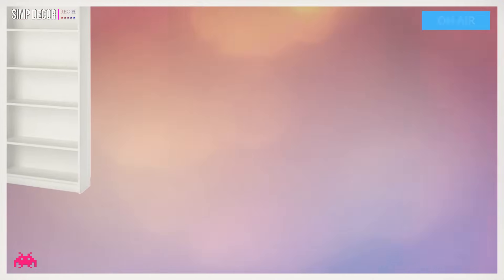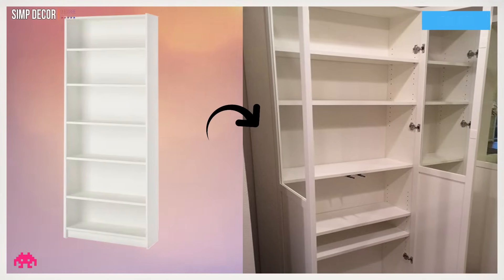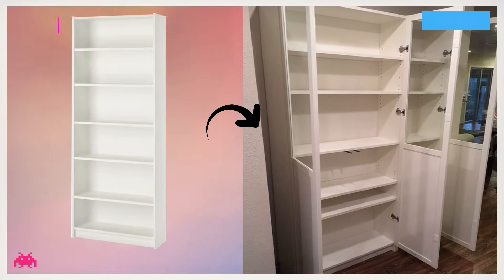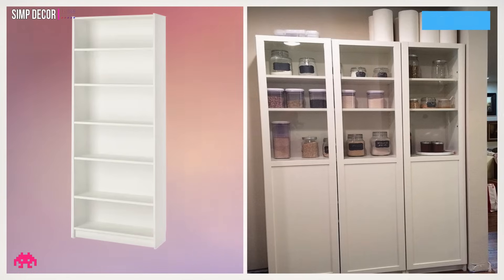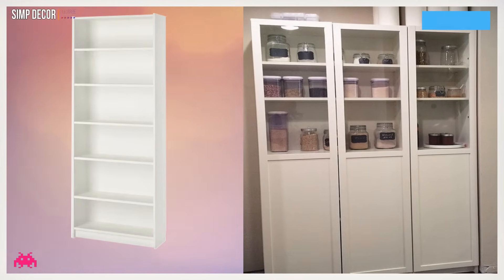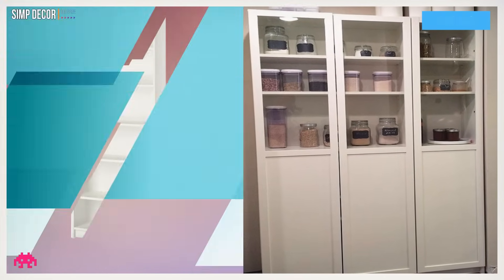Hack 3: Billy Bookcase as Pantry Storage. When it was time for us to put our own freestanding pantry in, we turned to Ikea. Rather than going with an Ikea pantry cabinet, we decided to try an Ikea pantry hack by using the Billy Bookcase as our pantry.